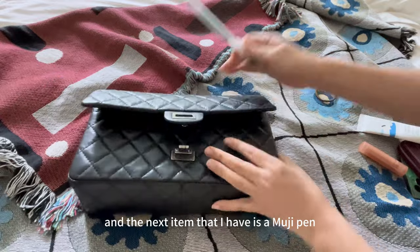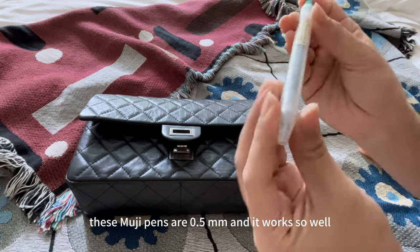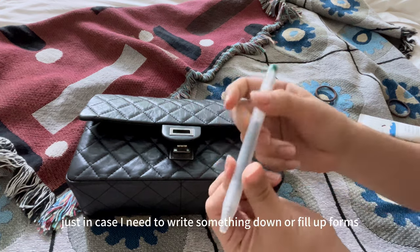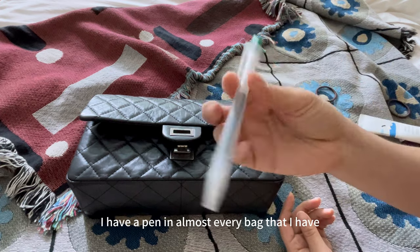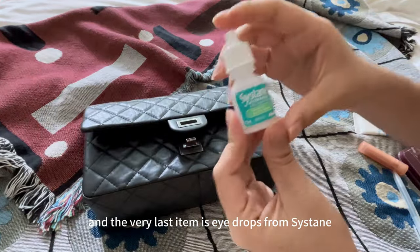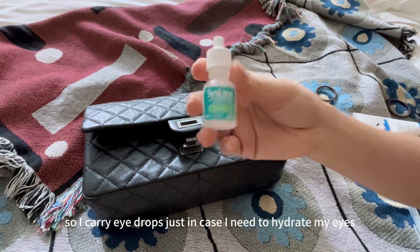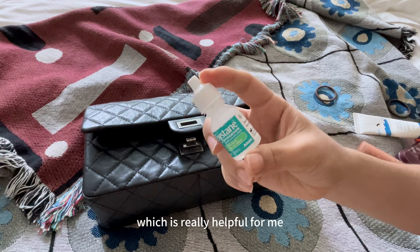The next item is a Muji pen. I have so many of these in different colors — these are 0.5mm and they work so well. I always carry a pen just in case I need to write something down or fill up forms, and I have one in almost every bag. This one's in green, which is my favorite color, and I bought it in Japan. The very last item is eye drops from Sustain. I do have dry eyes so I carry eye drops just in case. You can use these even when you're wearing contacts, which is really helpful for me.